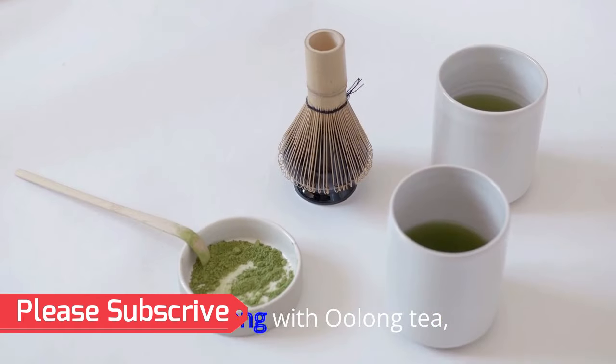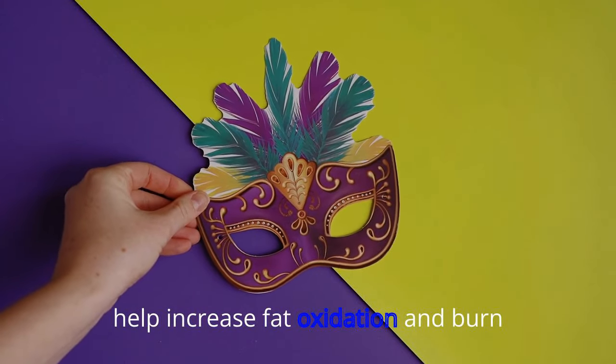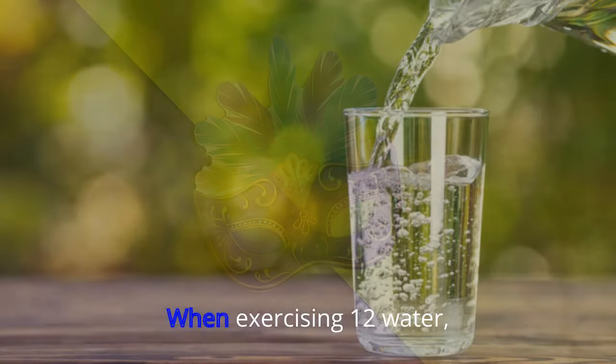11. Matcha Tea. Along with oolong tea, healthy matcha green tea is thought to help increase fat oxidation and burn extra calories when exercising.